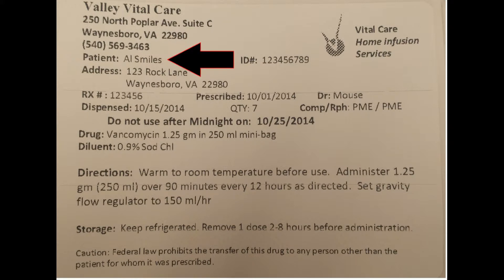Your name is listed right here — always verify your name is on the medication label. You are assigned a unique identifier we use here in the pharmacy, listed here. Your address is listed below your name. This is the address where your deliveries will be made, so please let us know if this needs to be corrected.